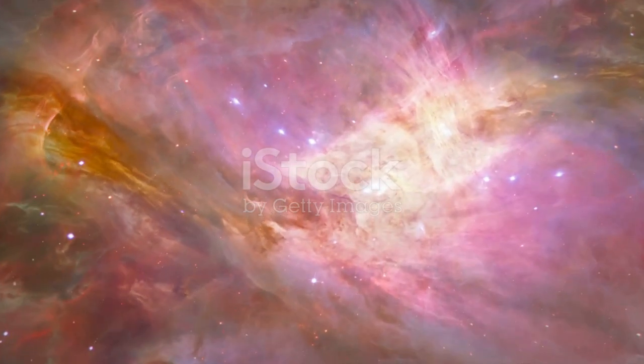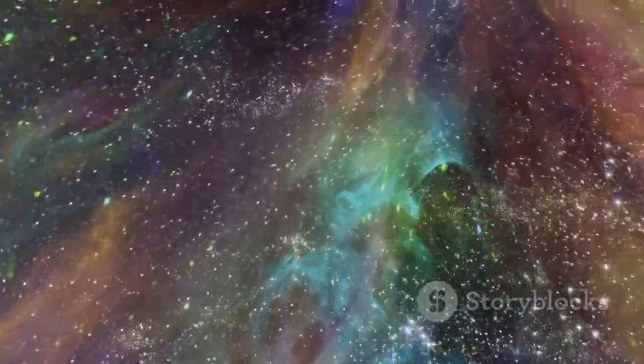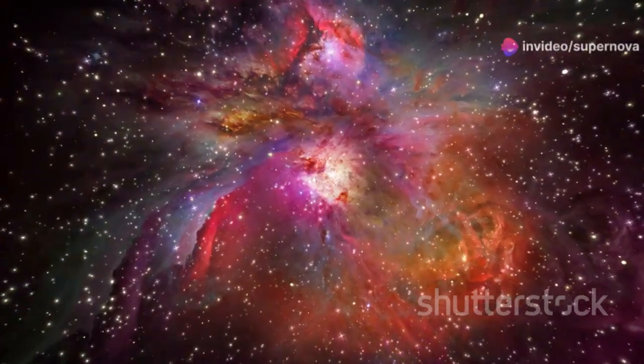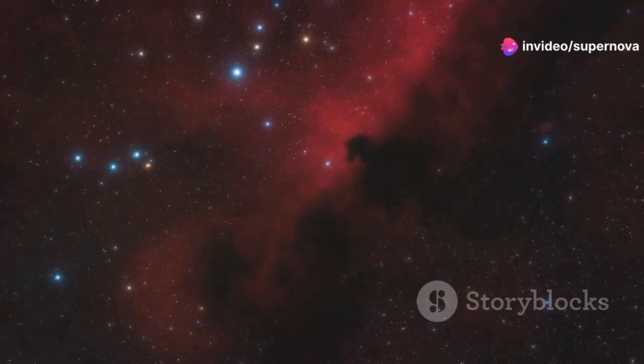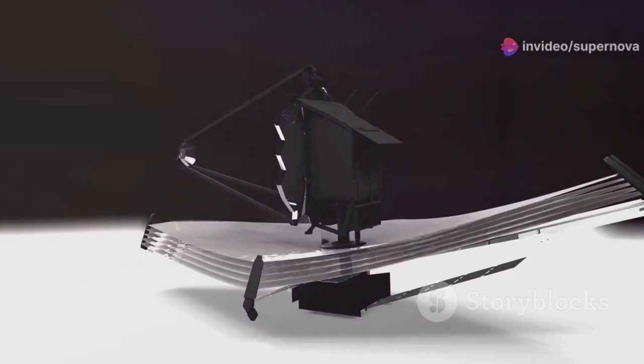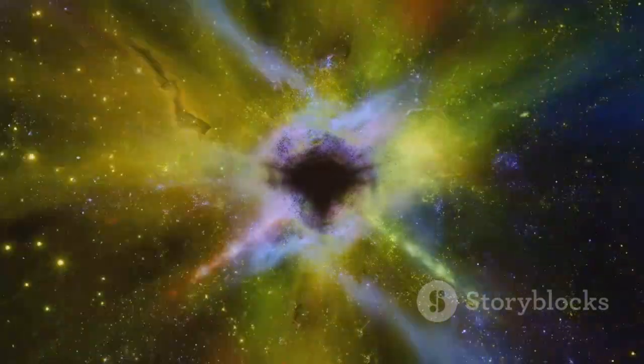The Orion Nebula is a stellar nursery. JWST captured a stunning image of this nebula, revealing intricate details of its structure. At its heart lies the massive Trapezium star cluster. JWST also observed a fascinating horn-shaped structure, created by stellar winds.